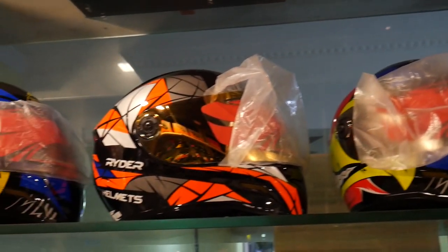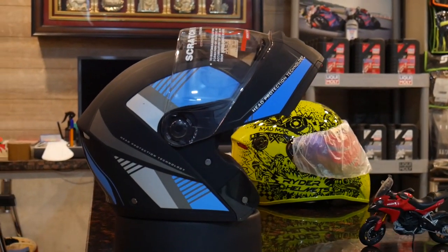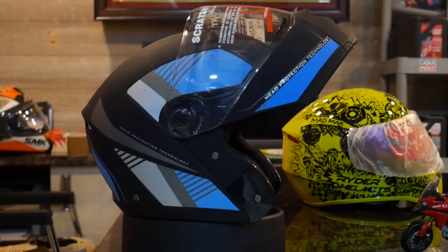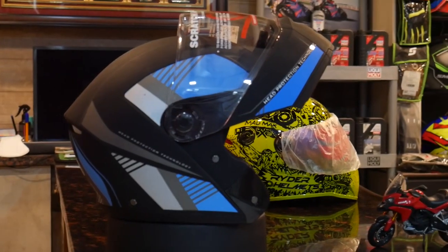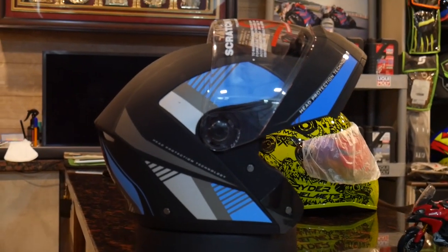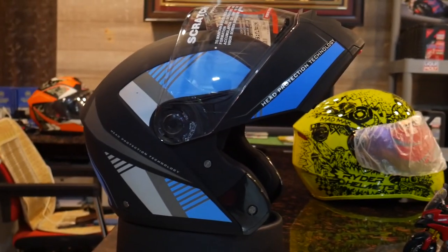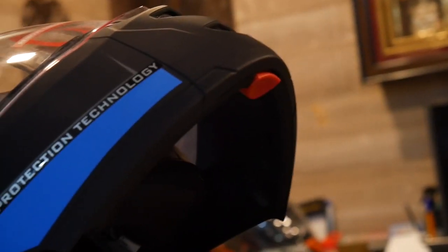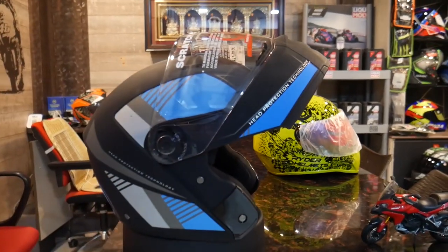The weight is below 1,100 grams. The helmet is very useful — you can use it on a bike. You can travel with it on a bike. The helmet is super. You can use half face and full face. Here is one button — press it and it will be easy to use the half face helmet.